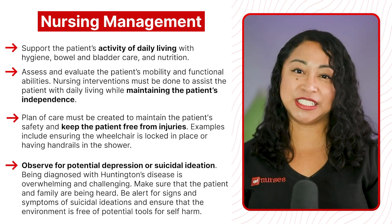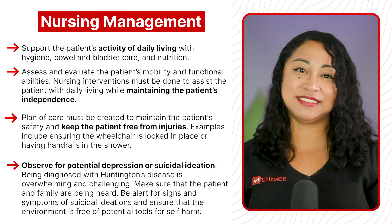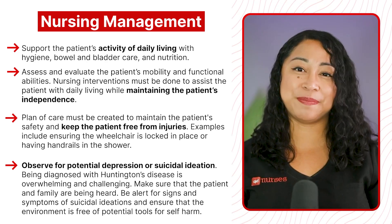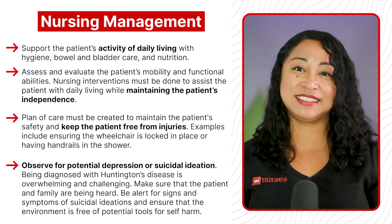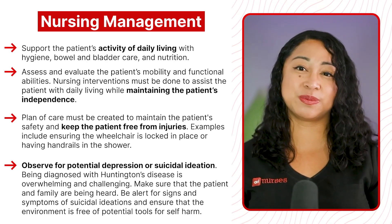Observe for potential depression or suicidal ideation. Being diagnosed with Huntington's disease is overwhelming and challenging. Make sure that the patient and family are being heard. Be alert for signs and symptoms of suicidal ideation and ensure that the environment is free of potential tools for self-harm.